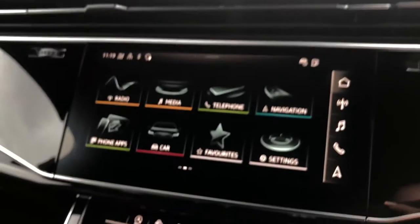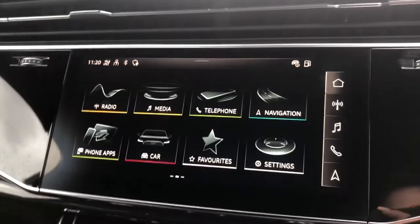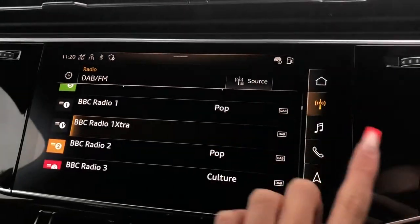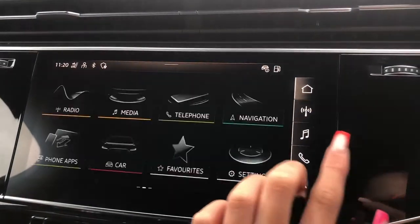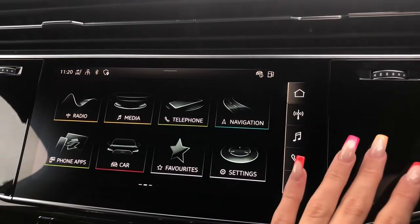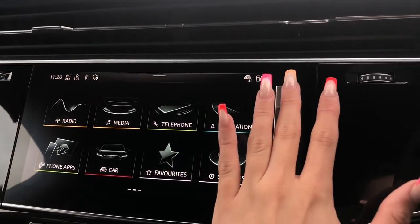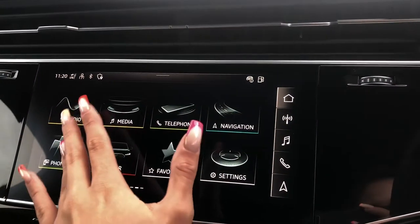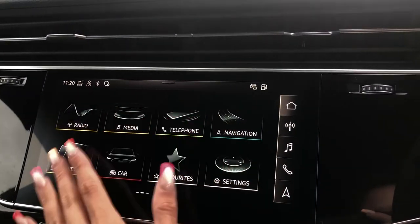As we move over, we do also have a touchscreen multimedia interface display screen, which once again allows you to access things such as your radio stations, your media devices, your phone if it's connected, your sat-nav, Apple CarPlay, as well as any other driver information and settings.